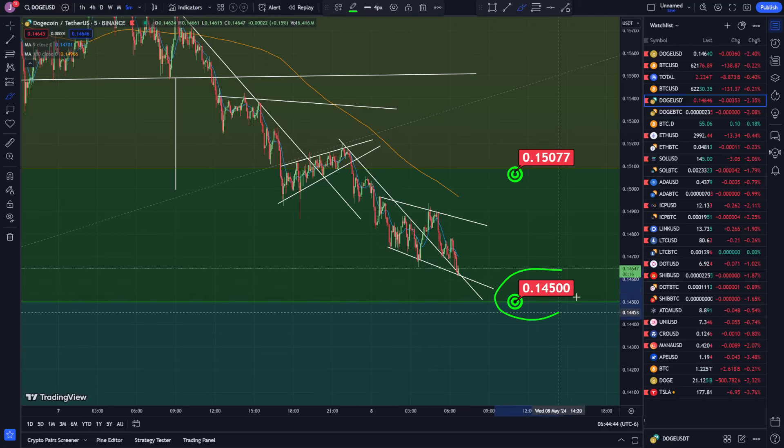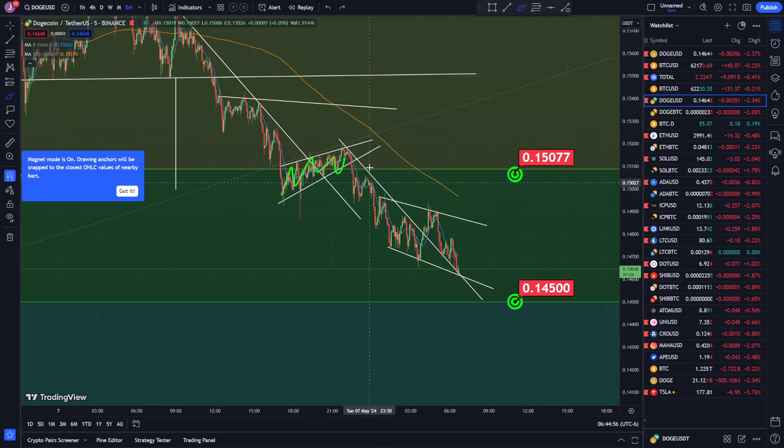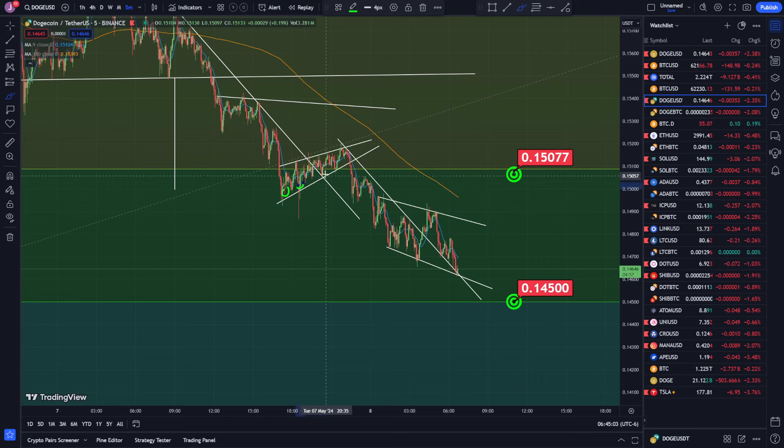Dogecoin looks really close to my second target at 0.145. I have a limit order waiting to get filled right now. In my last video we were watching this channel pattern right here — we were testing the upside, but it looks like we got rejected and started pushing down. We broke that bottom support we were looking at; we had support, support, support giving me that trend line right there.